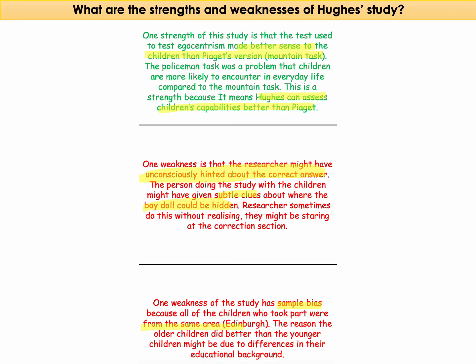Finally, there is sample bias in the study because all of the children who took part were from the same area — Edinburgh, Scotland. Also, the reason older children did better than younger ones might be due to differences in their educational background, so there are problems with the sample that was used.